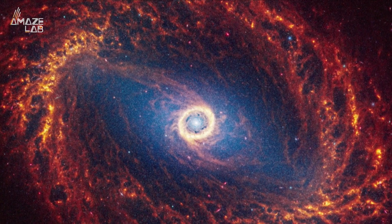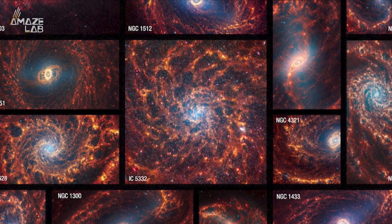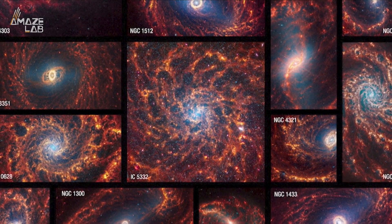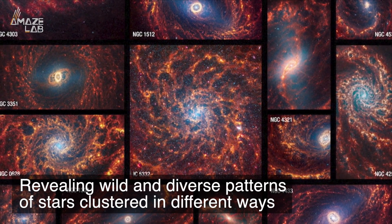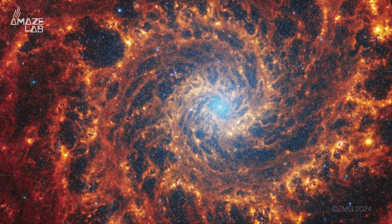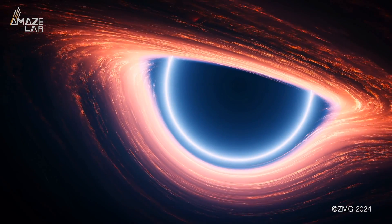These are the highest resolution images of spiral galaxies ever captured, showing bubbles and filaments like never before. Researchers say these photos tell a story about the formation and life cycles of the galaxies, revealing wild and diverse patterns of stars clustered in different ways. They add that galaxies with pink and red diffraction spikes might even point to the presence of supermassive black holes.